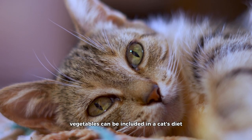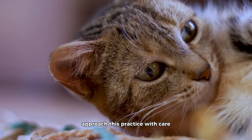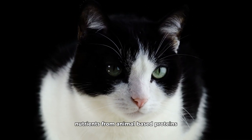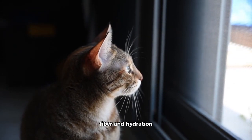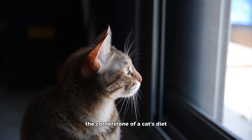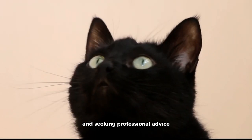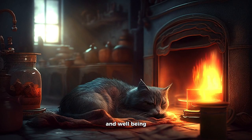In conclusion, while select vegetables can be included in a cat's diet in moderation, it's essential to approach this practice with care. Cats are obligate carnivores, meaning their bodies are primarily designed to digest and derive nutrients from animal-based proteins. While vegetables can offer certain vitamins, fiber, and hydration, they should never replace the meat-based nutrition that forms the cornerstone of a cat's diet. By thoughtfully incorporating vegetables as supplementary components and seeking professional advice, you can enhance your cat's diet while prioritizing their overall health and well-being.